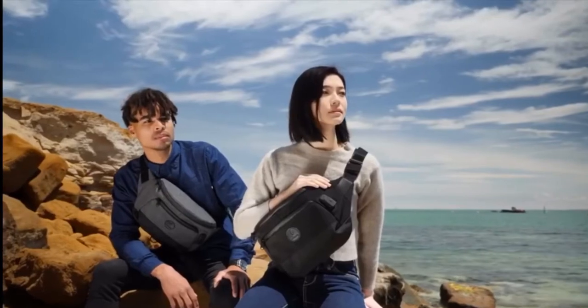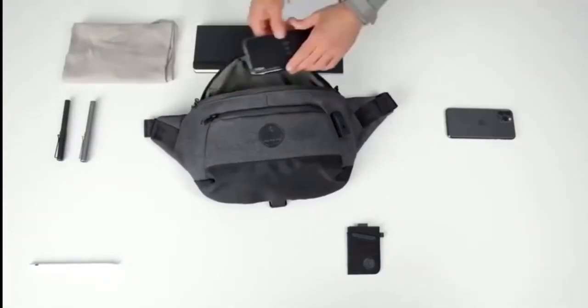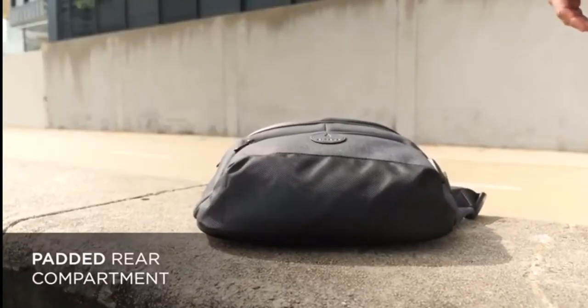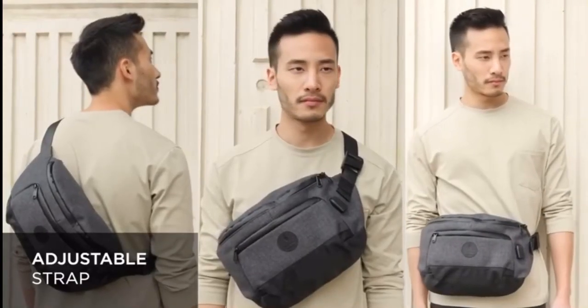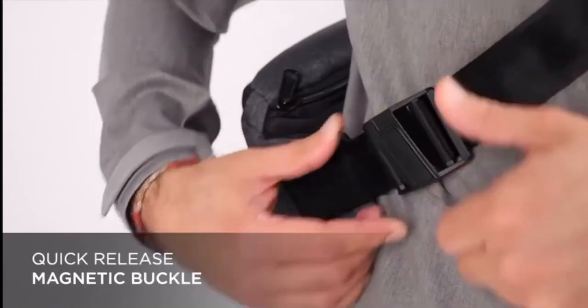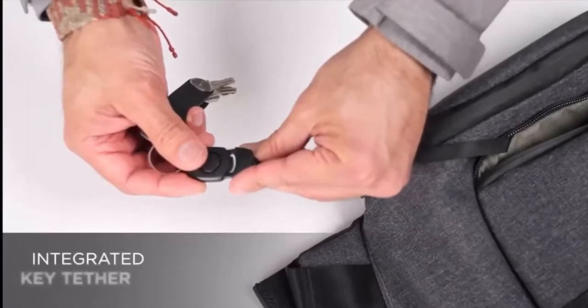We believe bags should not only look great but also be functional. Therefore, the bag was designed with essential features like padded fabric to protect your tablet against knocks and bumps, a versatile strap designed for different wear styles, magnetic buckle for easy removal, removable chest strap for stabilization, and front and back key tether.